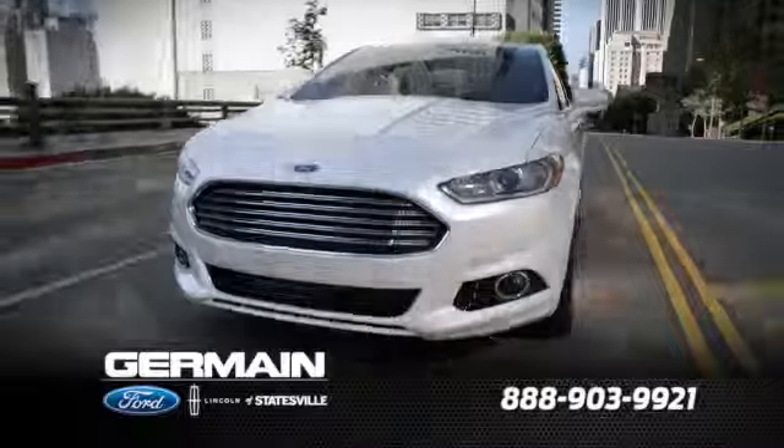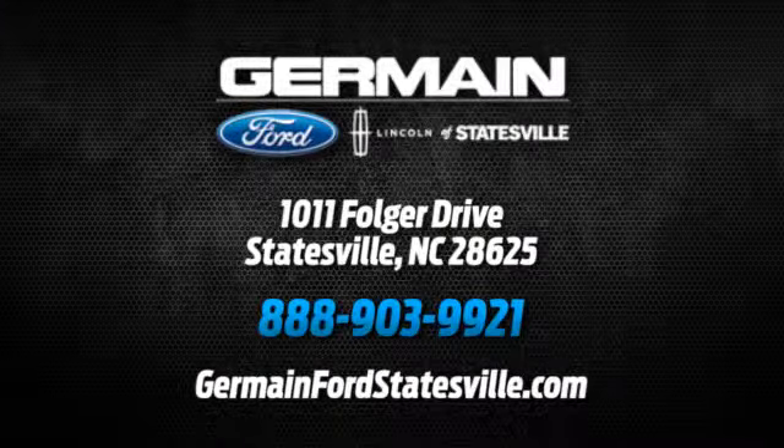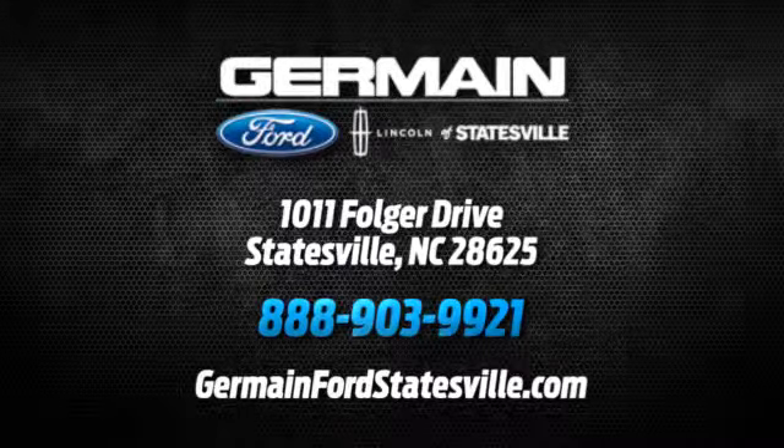Call, click or stop in today. We are conveniently located at 1011 Folger Drive in Statesville, NC on I-77 exit 49B.